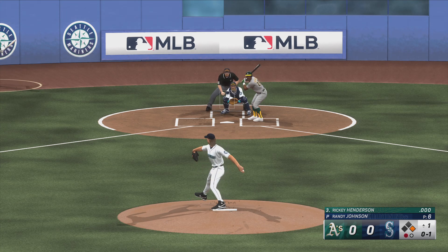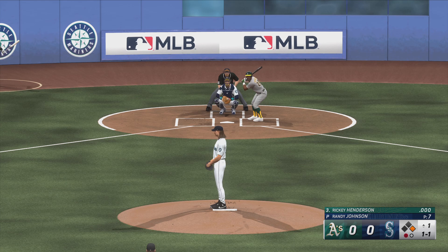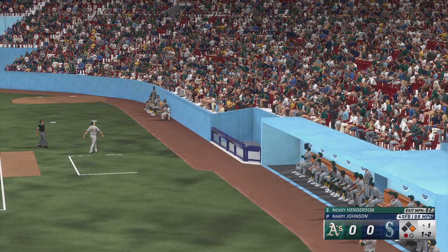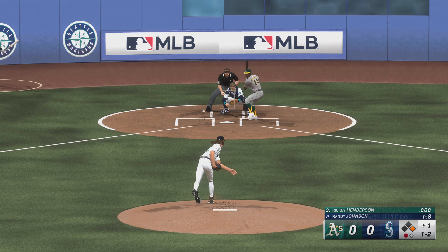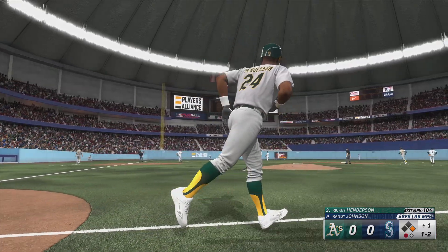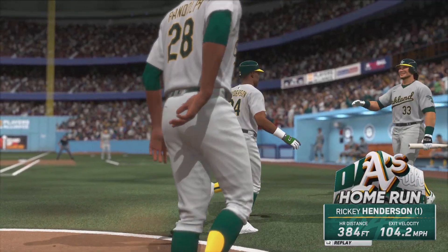At the belt and fires. Fouled off — he was late. Here's the swing and a drive to left field, and he knew it. That one felt good. The Athletics score first, it's 2-0.